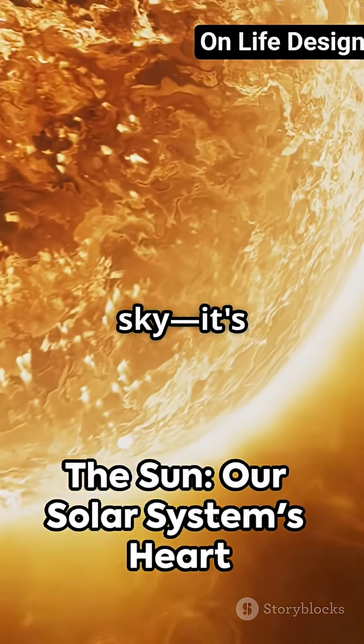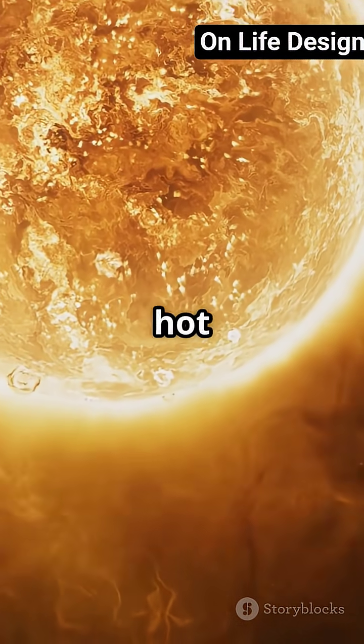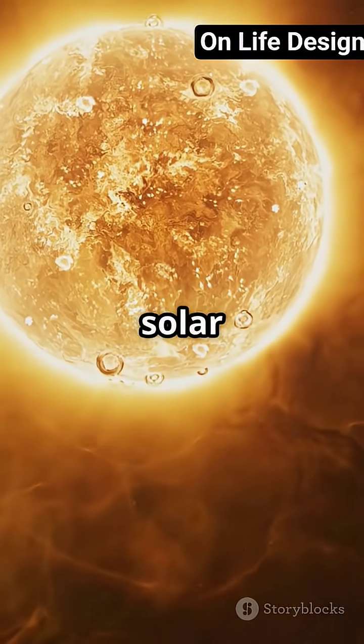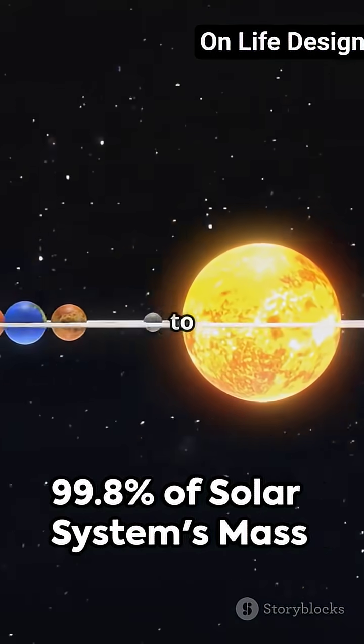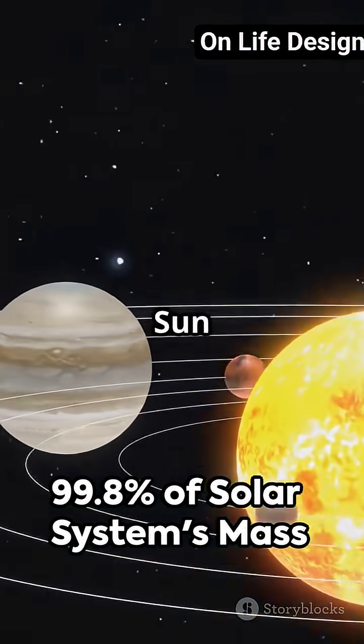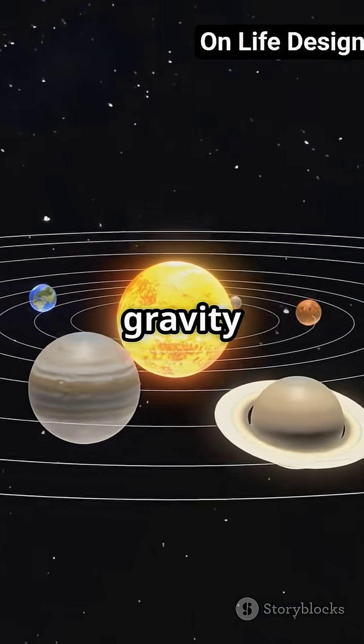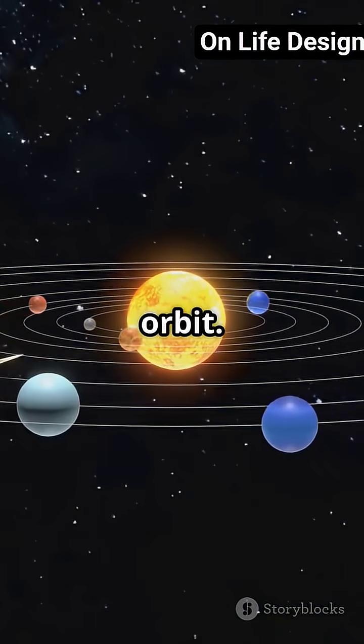The Sun isn't just a ball of fire in the sky — it's a massive sphere of hot plasma made mostly of hydrogen and helium, and it's the heart of our solar system. There's so much more to it than meets the eye. The Sun contains 99.8% of all the mass in our solar system, and its gravity keeps the planets in orbit.